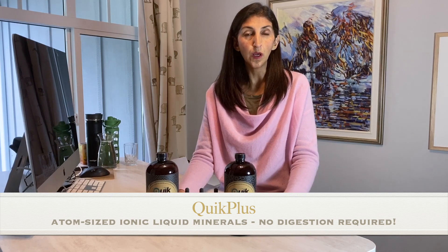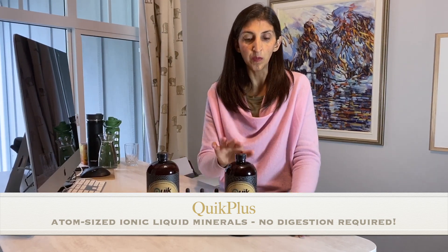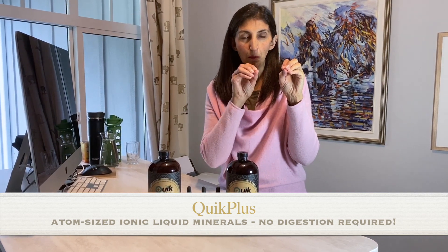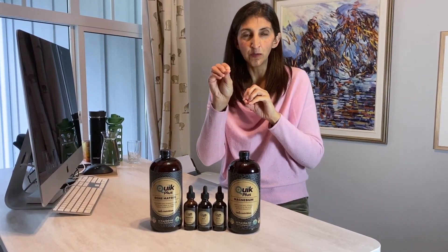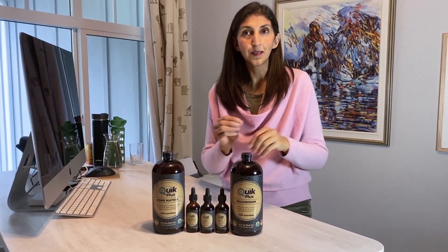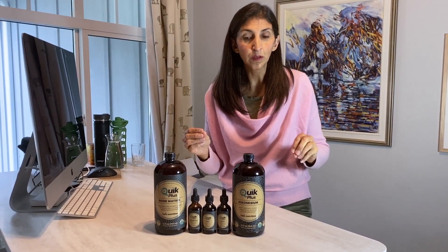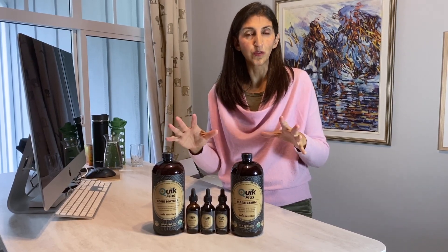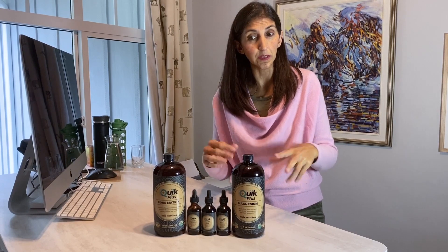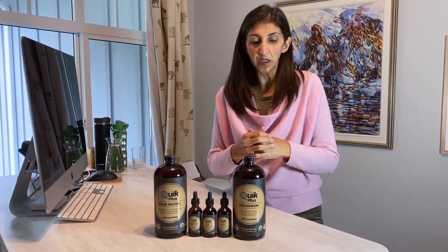Why these are so cool — when I say atom-sized, I mean the minerals in here are in the form of each micro tiny individual atom. You may have heard these called angstrom, nano-sized, or picometer minerals. It's all different words for the same thing, but I feel the most scientifically correct word is atom-sized, because that's what they are.